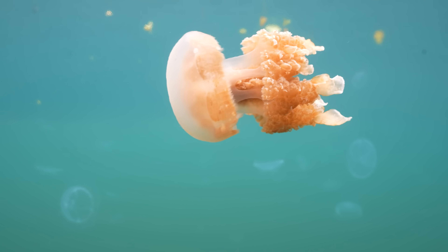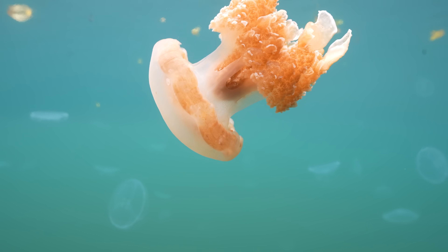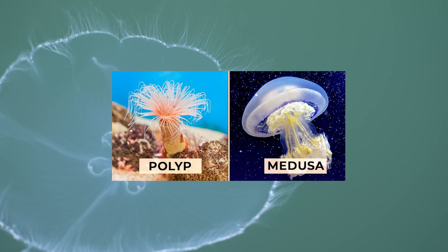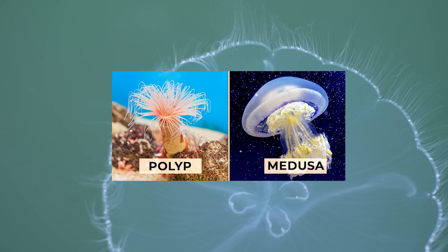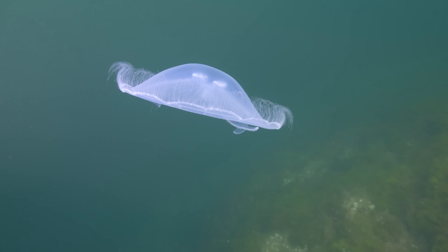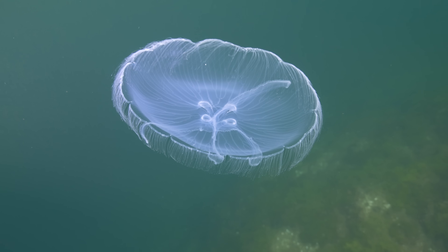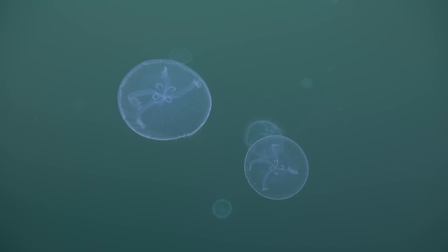Jellyfish have two alternating life stages: the polyp and the medusa. The medusa is the mature version of the jellyfish, whose larva turns into the second stage, a polyp, which in turn releases their own larvae that morph back into the medusa. In this medusa stage, jellyfish can eat two different ways: one is by using their stinging tentacles to capture zooplankton, and the other is from the symbiotic algae that live in their tissues. The algae get enough sunlight for photosynthesis and in turn give the jellyfish energy and nutrients.